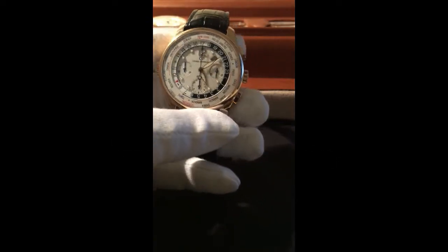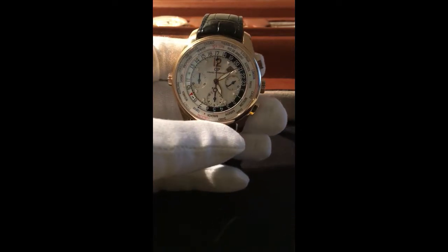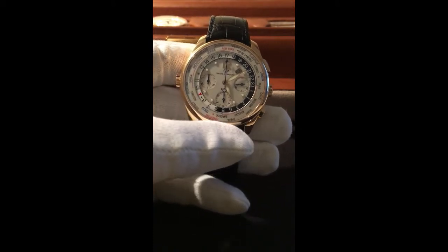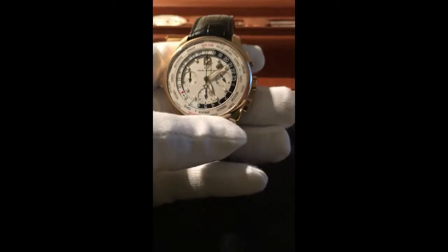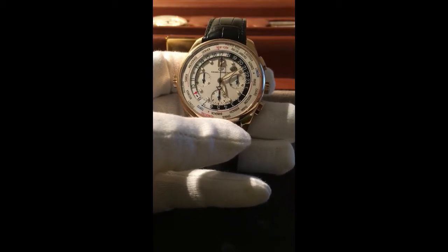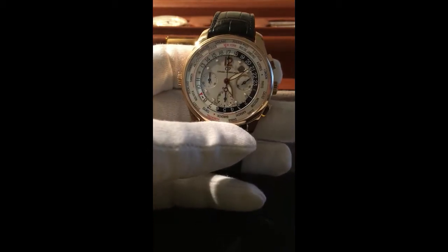Hello world, this is Imani David talking to you today about the Girard-Perregaux World Time Financial Chronograph in rose gold, reference number 49805, the WWTC-FTC. That's a lot of name for a lot of watch. For those of you who don't know the brand, Girard-Perregaux — they're largely credited with inventing the wristwatch in 1880. There will be some people who say no, but most people agree that they did invent the wristwatch.